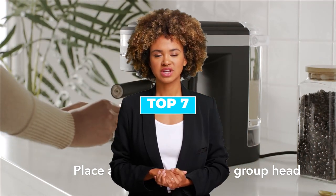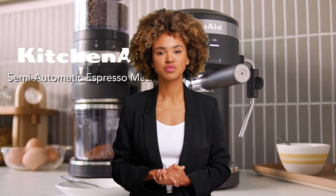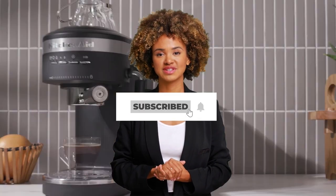Today we are going to discuss the top 7 best espresso machines. Through extensive research, we have tested dozens of products and bring the top 7 best espresso machines for you. For prices of these espresso machines, check the links in the description below. For more videos, subscribe to this channel and press the bell icon to support our efforts. Let's get started.